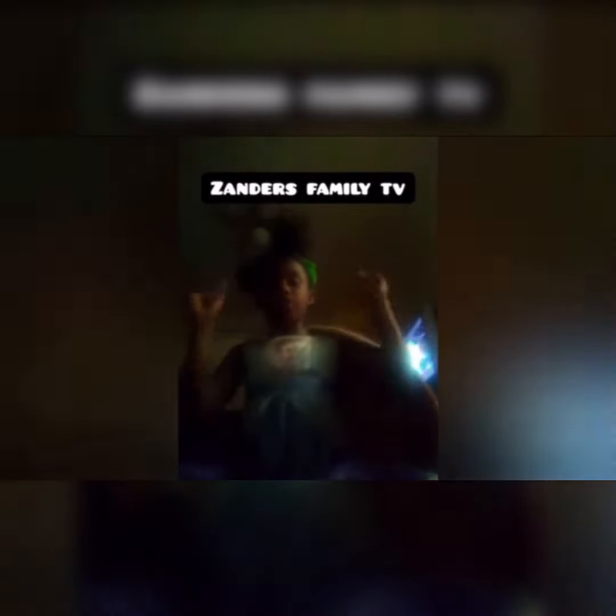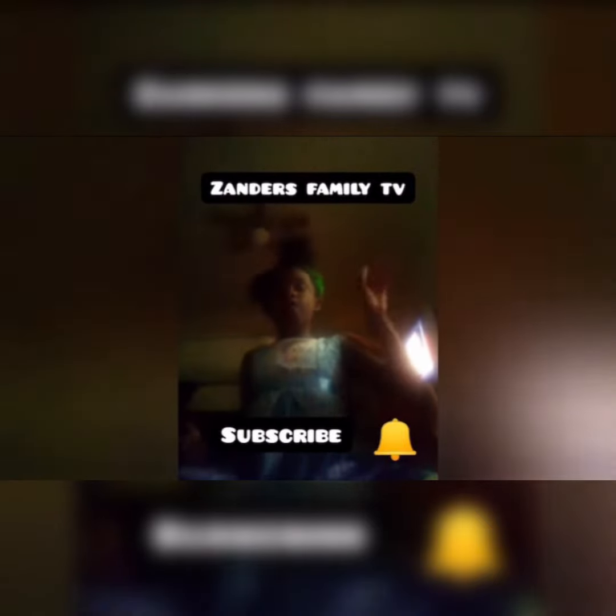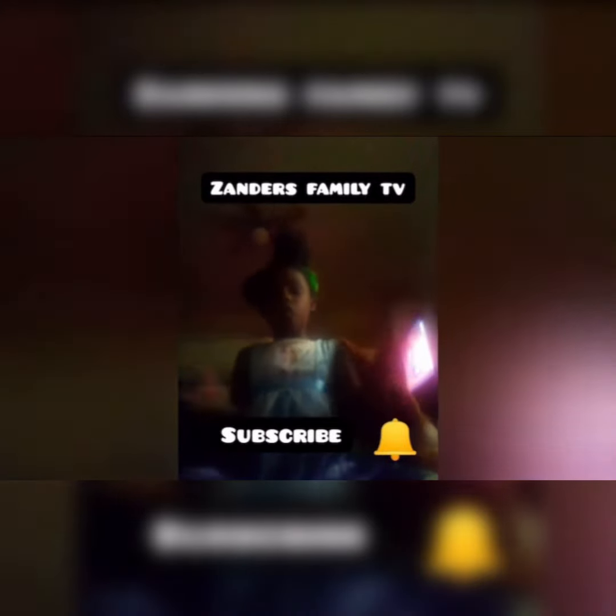This is the end of the video. I want you to subscribe and give this video a big fat thumbs up. Don't forget to click the notifications bell. Follow XandersFamily.com — we also work at a farm.